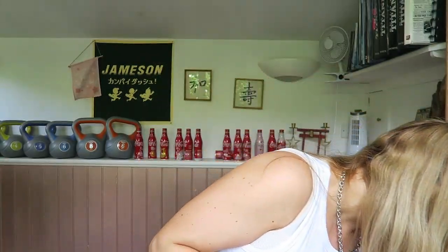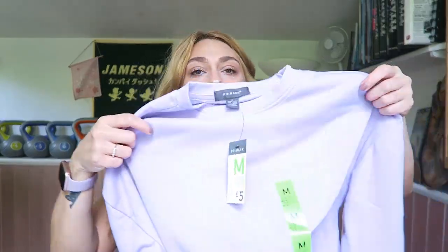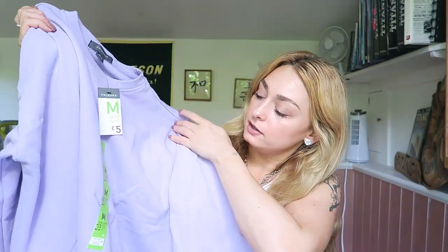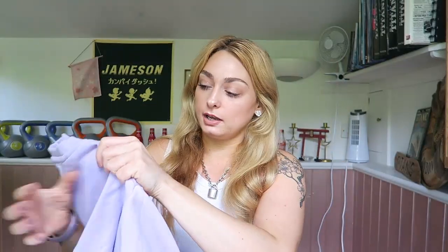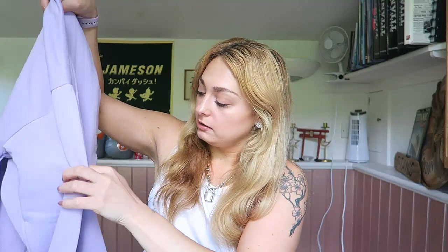I love this — the £5 jumpers are making their way back! I got a pink one a few months ago and when I saw this lilac one I had to get it. It was £5 in a size medium. I am really into lilacs right now.